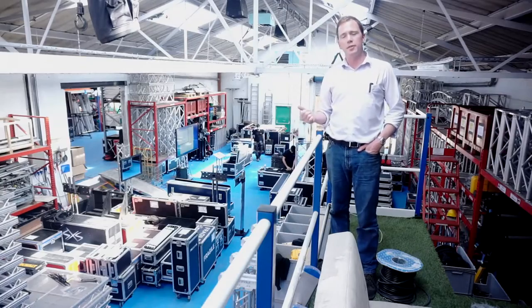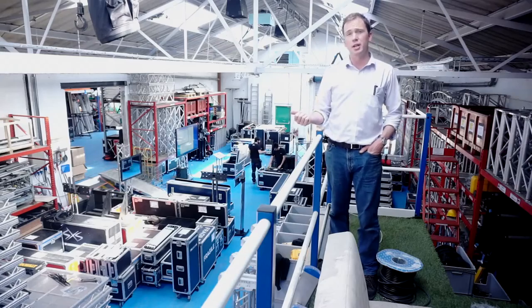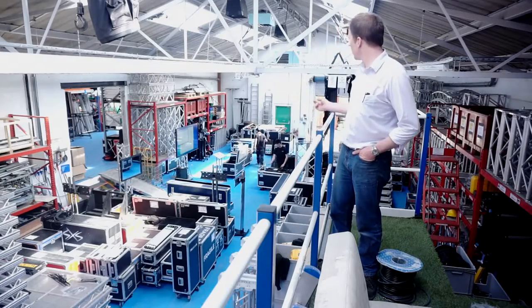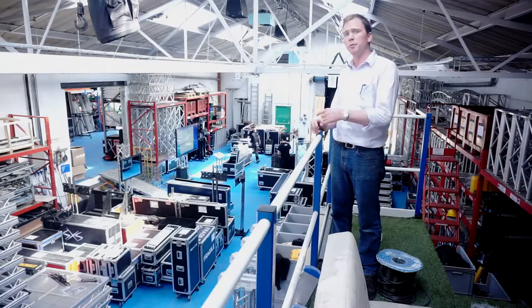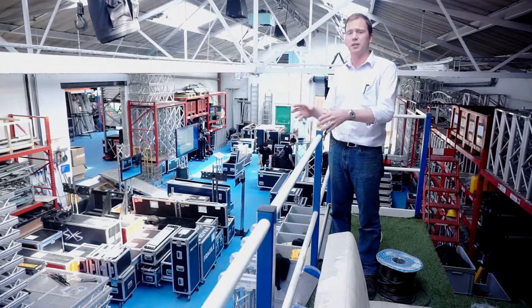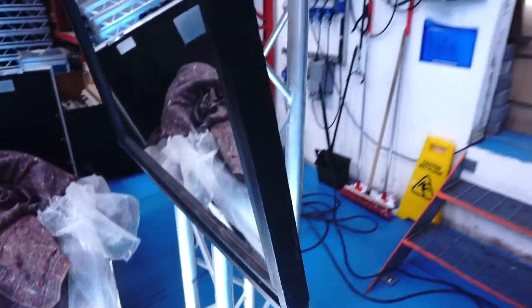So we're in Unit 21 here — one of three warehouses we've got. This particular warehouse we use for preparation and testing of equipment. Right now there are about three jobs down there, stacked up and ready to go. All of them have been fully prepped — the equipment has been tested and loaded specifically for each job. A real point of difference with SXS is how we mock things up pretty much in full for a lot of jobs.